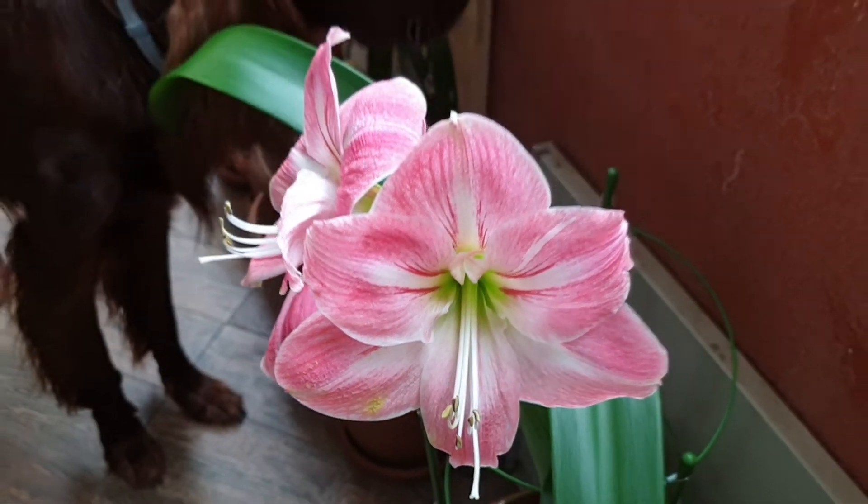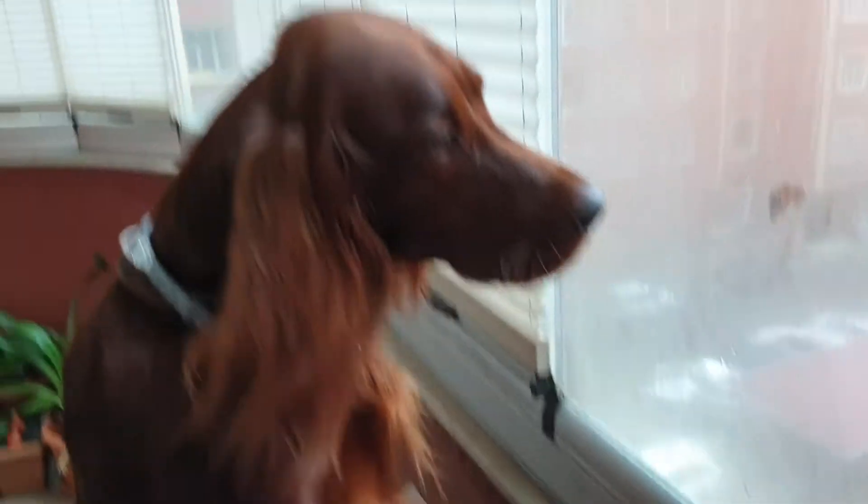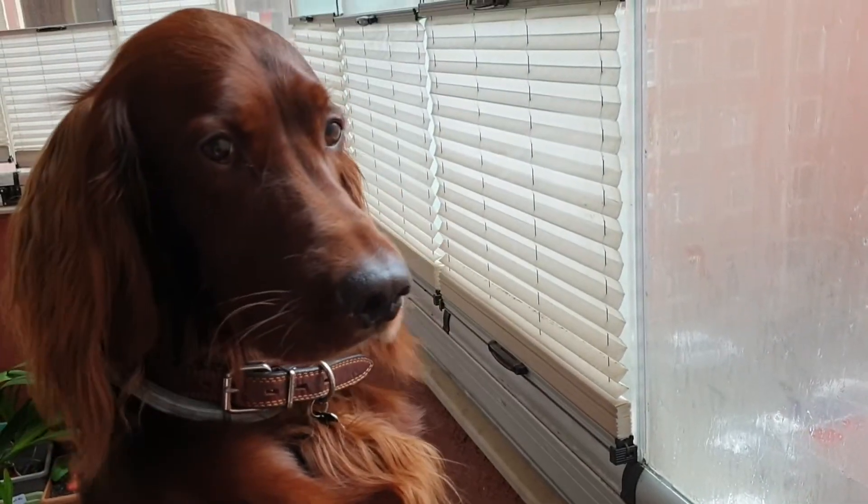So that's it for today. The flower of the day was Hippeastrum 'Summertime,' and as usual, Rhodi the Irish Setter. Stay tuned for more videos — bye!